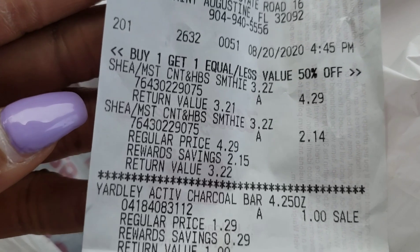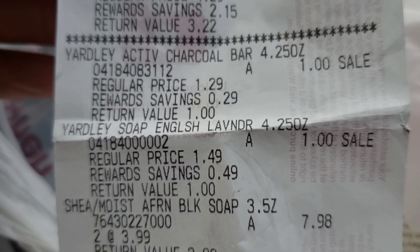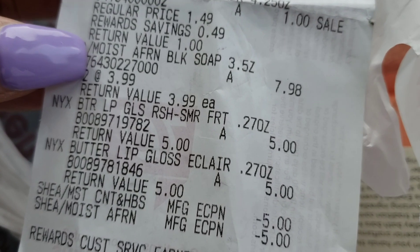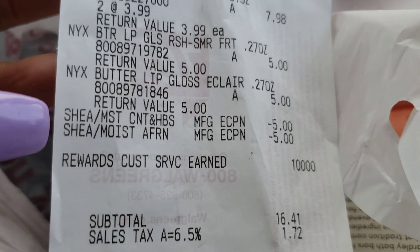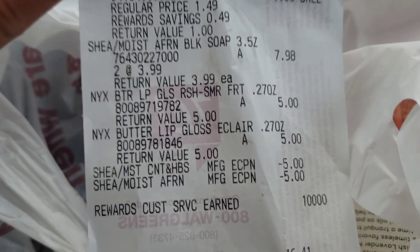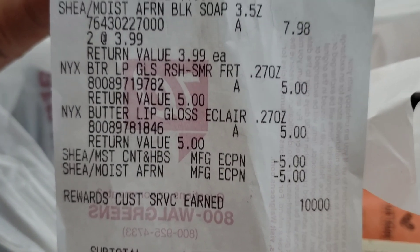You can see on the receipt: the Shea Moisture was $4.29, the second one was $2.14. I got the Yardleys — they were not on sale, just a dollar each. Then I got the two Shea Moisture African Black Soaps at $3.99 each, and the two lip glosses for $5 each. The only coupons I used were the two Shea Moisture coupons for $5 off. I know the other things didn't have coupons, but it was what I wanted, so I decided to get what I wanted instead of just stockpiling more things I don't need.